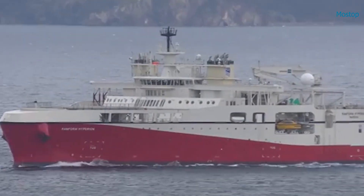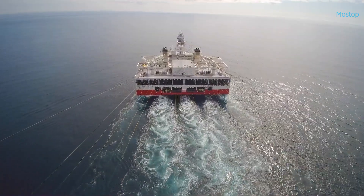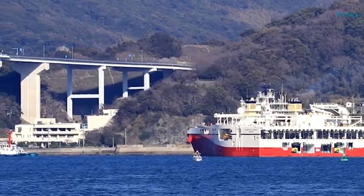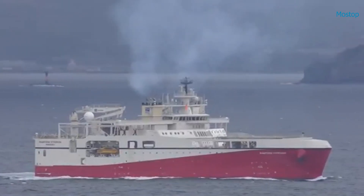Its expansive aft deck also features six independent source array handling booms, enabling faster, safer deployment and recovery of equipment, while maximizing operational time within favorable weather windows.